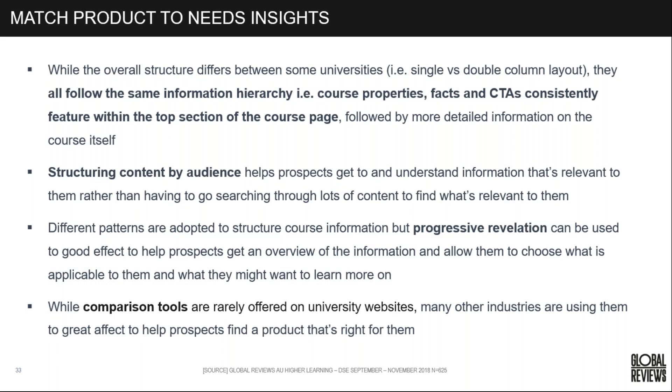Looking at matching to needs for entry requirements: while the overall structure differs, all follow the same information hierarchy — course properties, facts, and calls to action are consistently featured in the top section, followed by more detailed course information. Structuring content by audience helps prospects get to and understand information relevant to them. Different patterns are adopted: sticky navigation, progressive revelation, and comparison tools — which University of South Australia uses to great effect, enabling students to compare courses, a feature we expect to see more of in higher education.